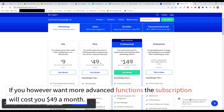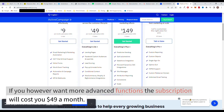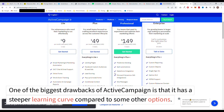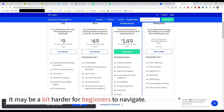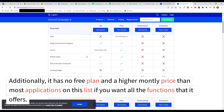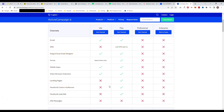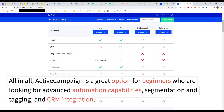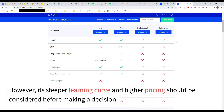If you want more advanced functions, the subscription will cost you $49 a month. Now let's talk about the cons of ActiveCampaign. One of the biggest drawbacks is that it has a steeper learning curve compared to some other options, and it may be a bit harder for beginners to navigate. Additionally, it has no free plan and a higher monthly price if you want all the functions it offers, so it may not be the best option for businesses on a tight budget. All in all, ActiveCampaign is a great option for those looking for advanced automation capabilities, segmentation and tagging, and CRM integration. However, a steeper learning curve and higher pricing should be considered before making a decision.